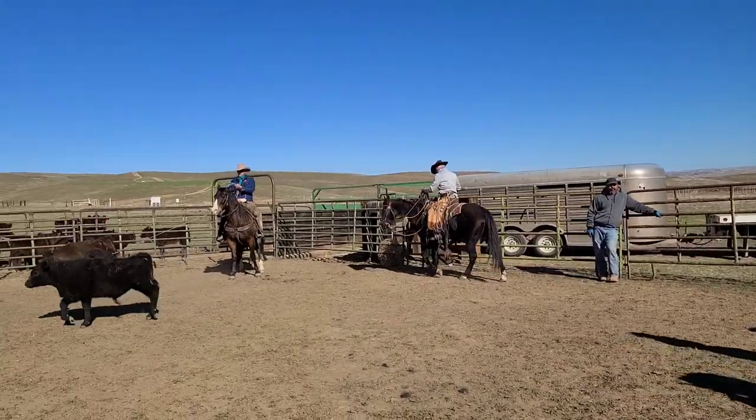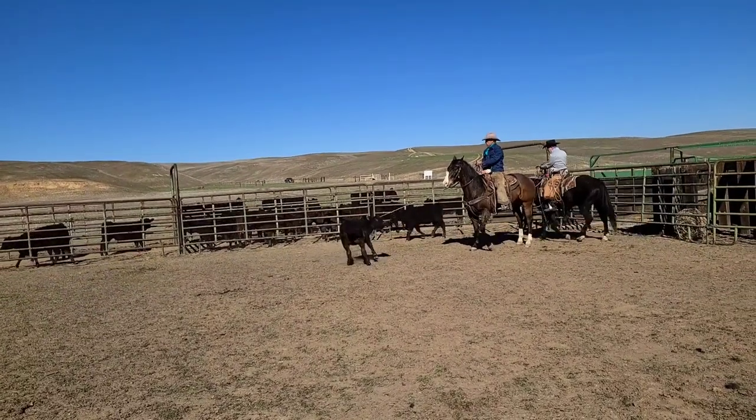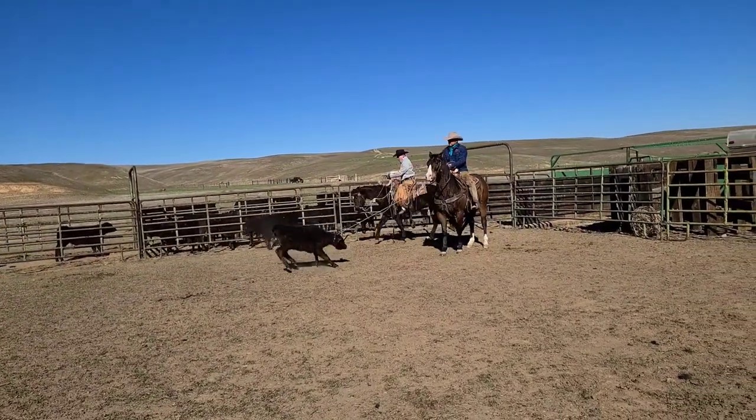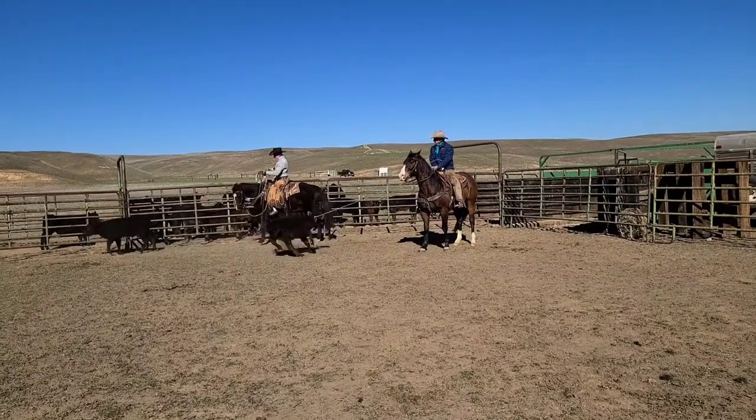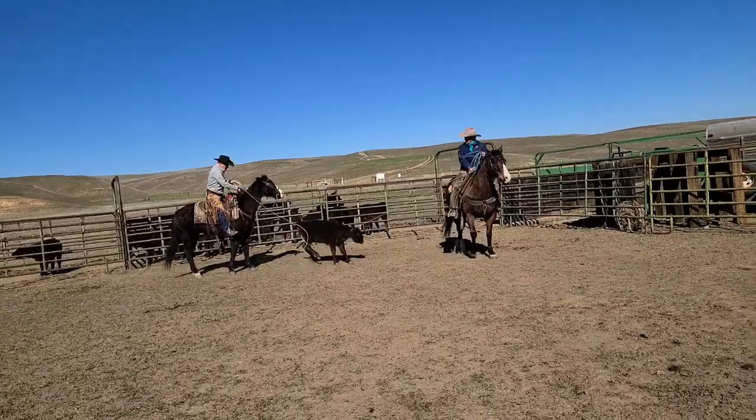It's important to have skilled ropers that make it painless on the calves, as well as keeping everything going fast so that the job can get done. Sometimes it takes a couple tries, but then the calf is caught and can be worked.